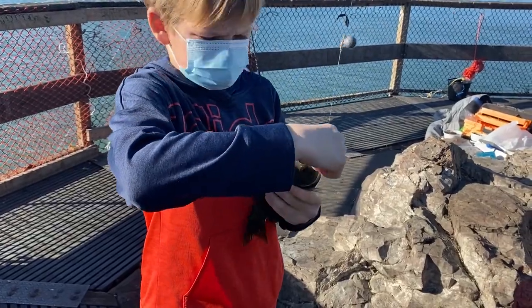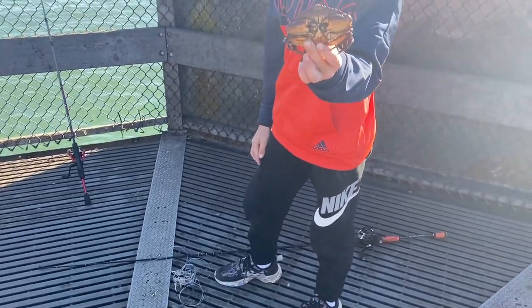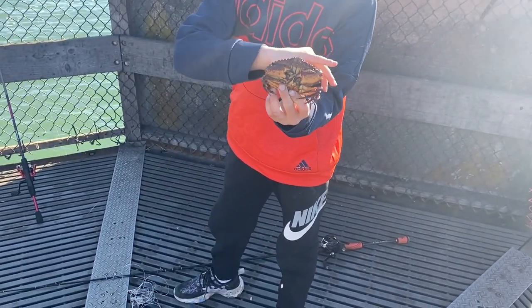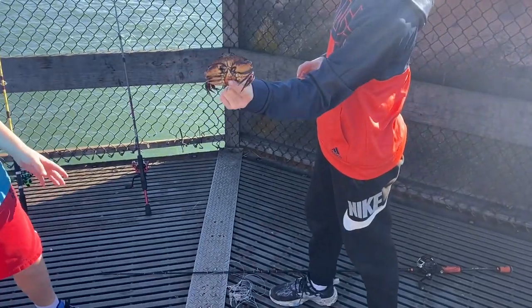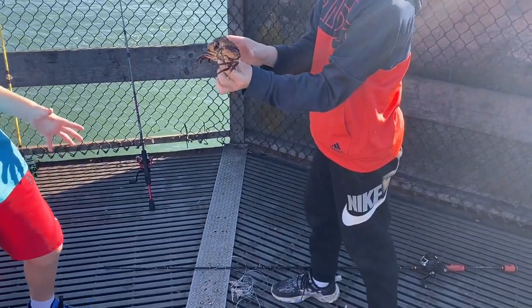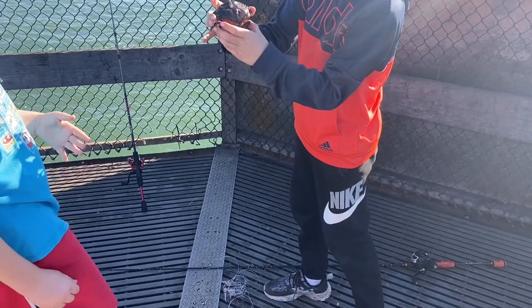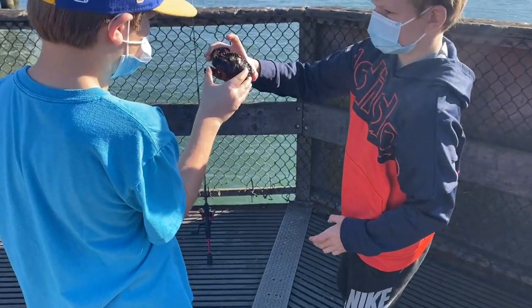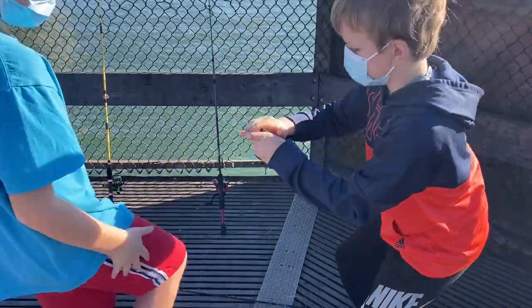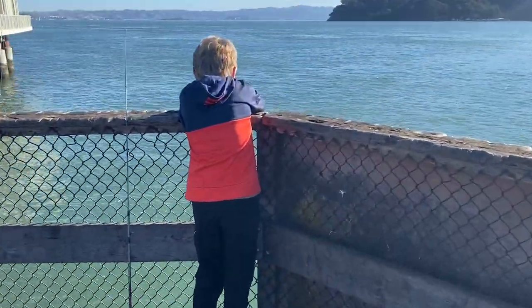That thing is freaking out. He's not a keeper. Crab number two on the day — is it even worth measuring? The claws on a rock crab can actually really do some damage to you, so you've got to grab them from the back. Drop him in.